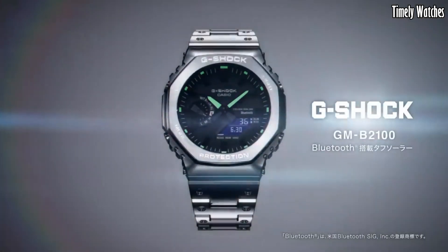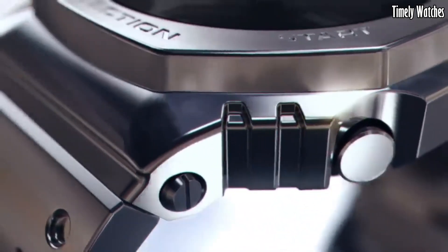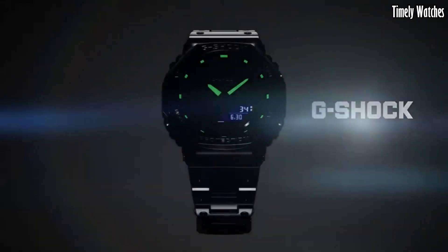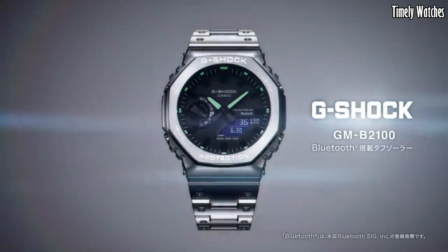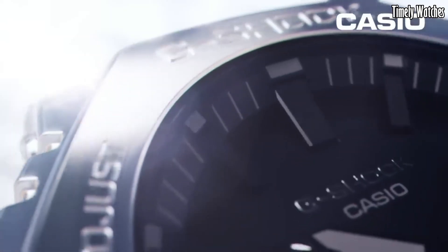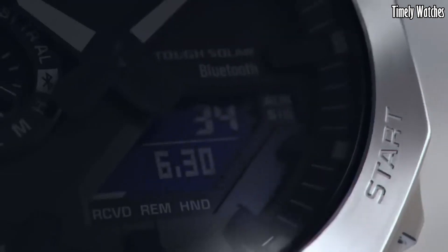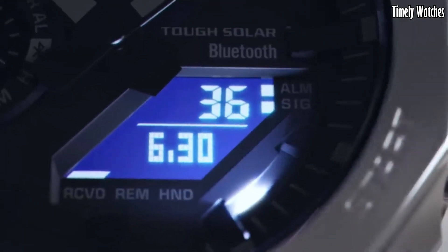Its multifunctional features, including world time, stopwatch, and countdown timer, cater to diverse needs. Whether in the boardroom or the great outdoors, the GMB2100D effortlessly combines fashion with rugged performance, making it an ideal choice for those who demand both elegance and resilience in their wrist wear.